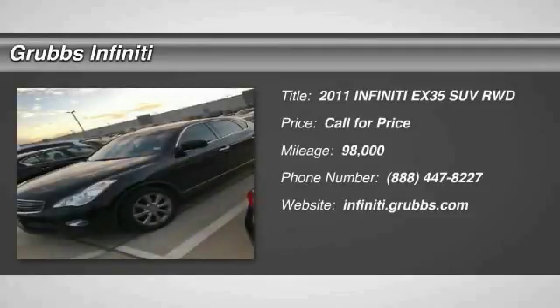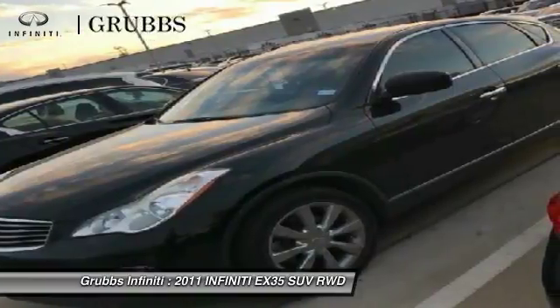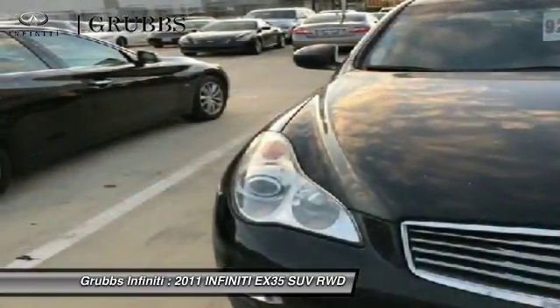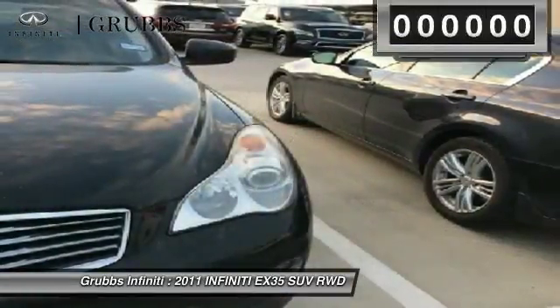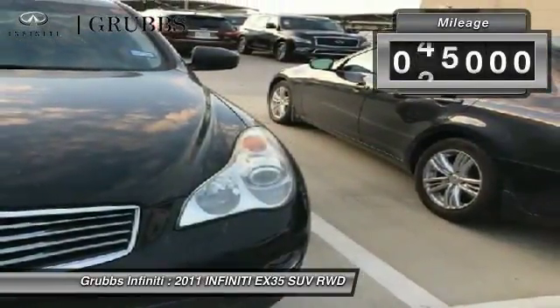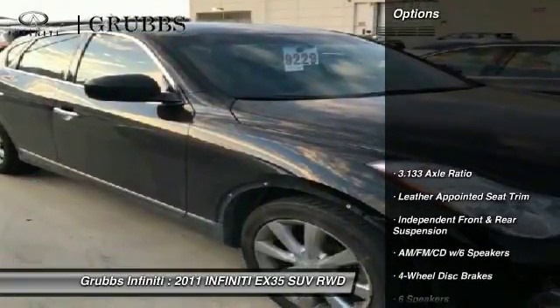Looking for the right vehicle? Check out the 2011 Infiniti EX35. The EX is Infiniti's offering in the growing market for small, upscale SUVs. Like the G, the EX has agile handling and a comfortable ride. This vehicle has less than 100,000 miles.